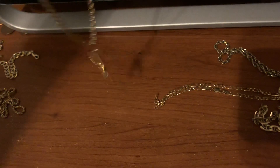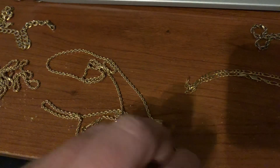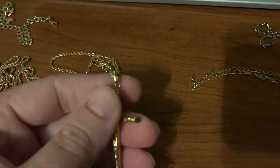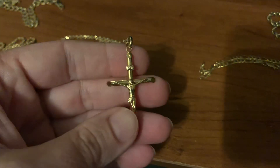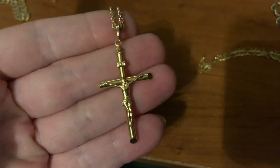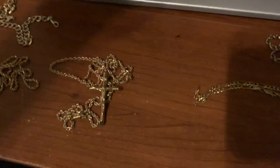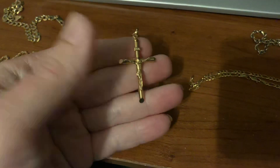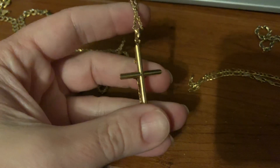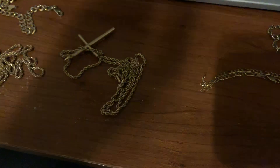Here's another one. This one is a little bit thicker, 22 or 24 inches. I can get the measurements for you if you need it. 14 carat gold cross.